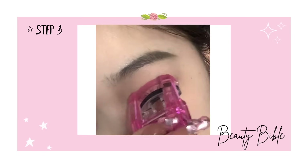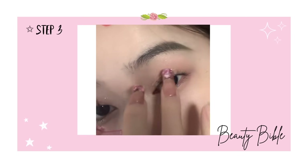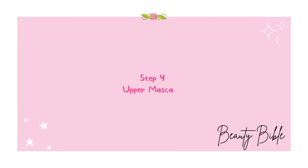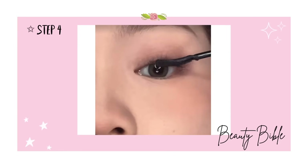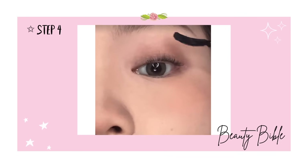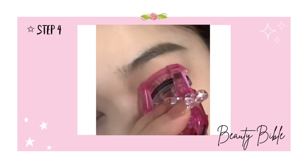Start by using a lash curler — clamp from the inner eye a few times, then repeat at the outer section to spread out your lashes. Apply mascara using a curved-shape mascara wand from the root, brushing upwards. Avoid clumping and repeat for more curvature.